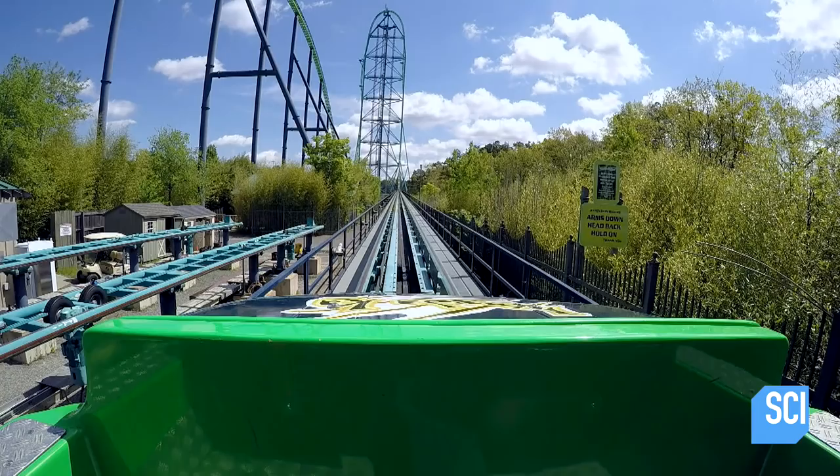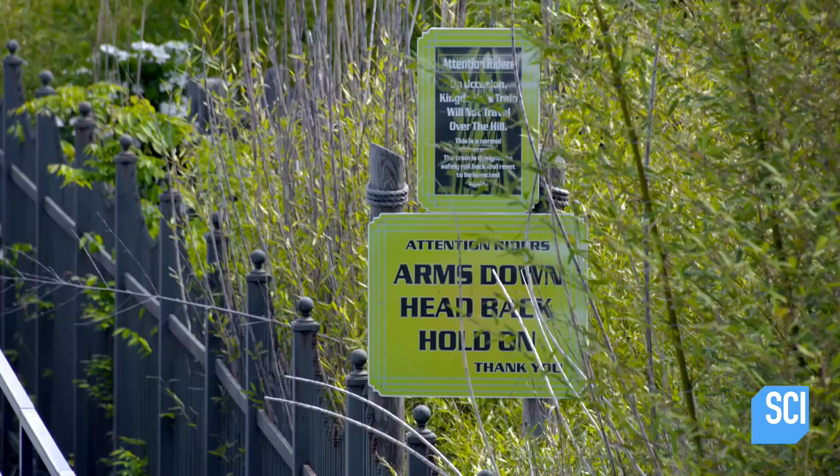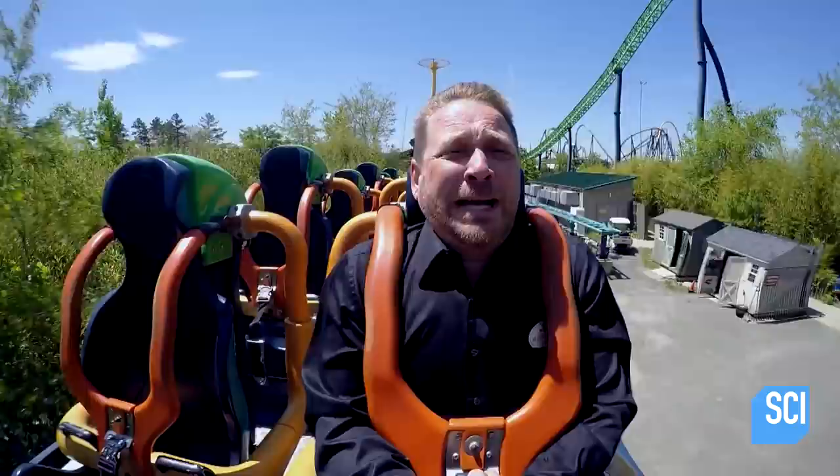Roll back. We're locked and loaded. The roller coaster is now ready for one of the world's most thrilling engineering achievements. Arms dead. Head back. Hold on. Oh, man.